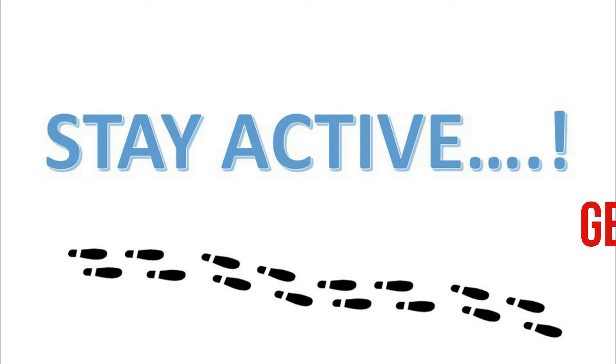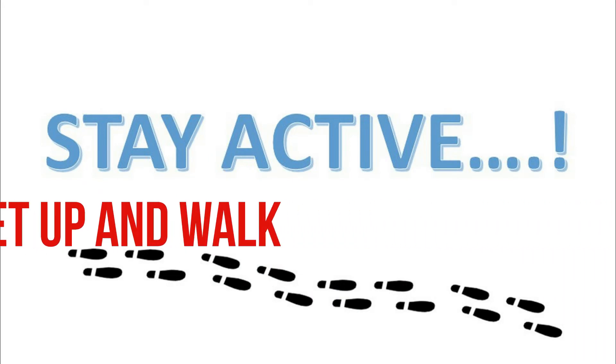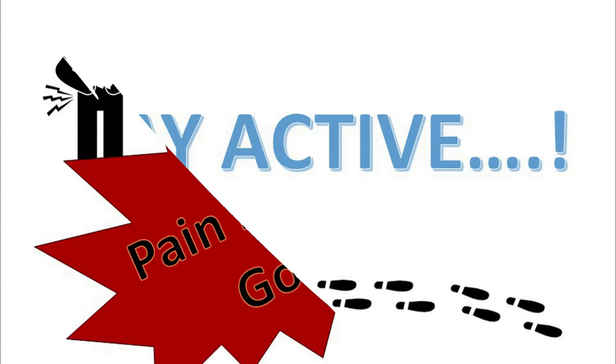Remember to stay active. Activity and early ambulation are very important during your hospital stay. The more active you are, the faster your recovery. Walk around the floor a few times a day. Even when you are lying in bed, you can keep yourself active by moving your legs and feet. Try to sit in the chair for most of the day instead of using the bed.